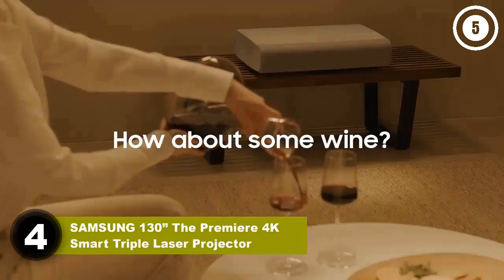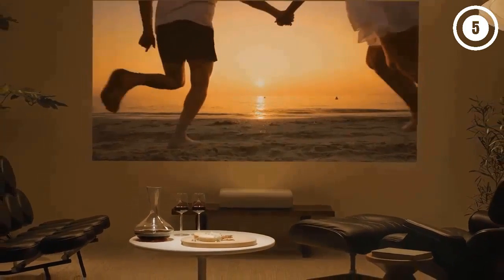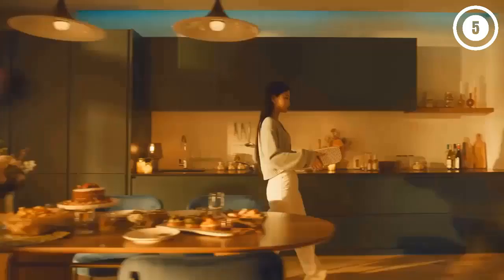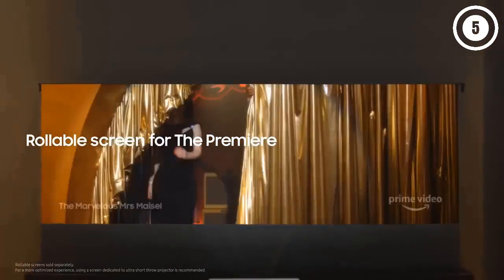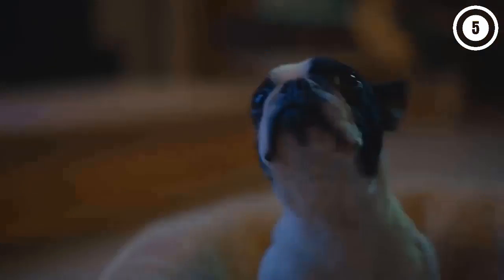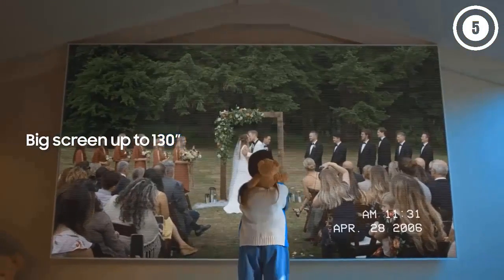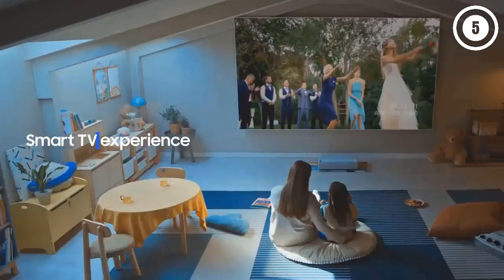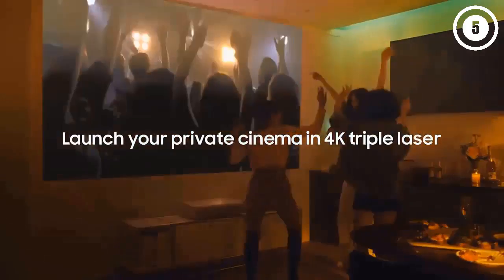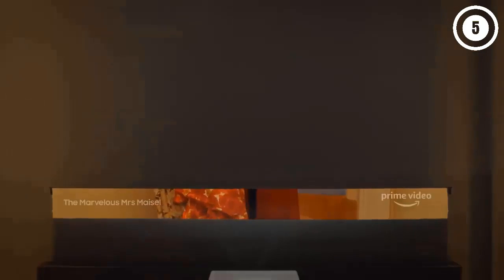Number four: Samsung Premiere LSP9T 130-inch 4K Smart Triple Laser Projector. The picture quality of the Samsung Premiere LSP9T is exceptional — its three-laser DLP display technology produces a detailed true 4K image with high dynamic contrast for rich black levels. The colors are just as impressive, especially in Filmmaker Mode. The 40-watt soundbar system built into the Samsung LSP9T effectively emulates the surround sound experience with acoustic beam technology that makes sound more immersive. It has one of the best smart TV interfaces you'll find on a projector — you can stream content through apps like Prime Video and Apple TV, plus helpful additional features making it a truly smart projector.